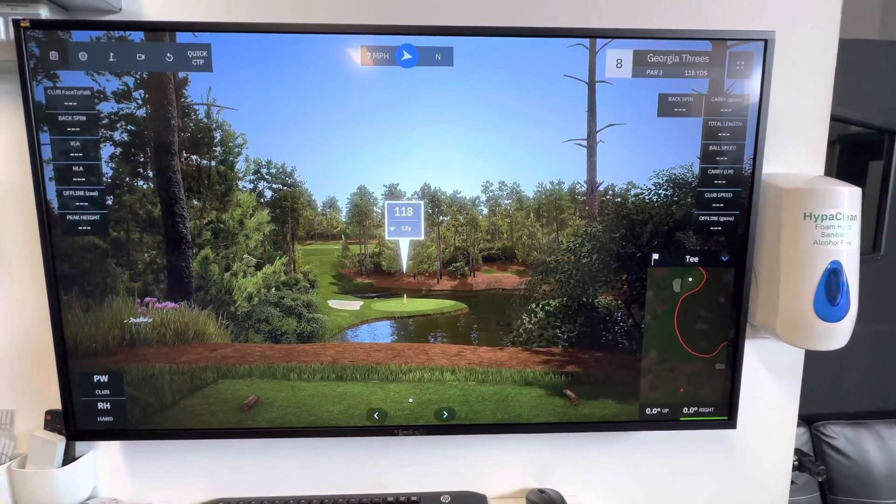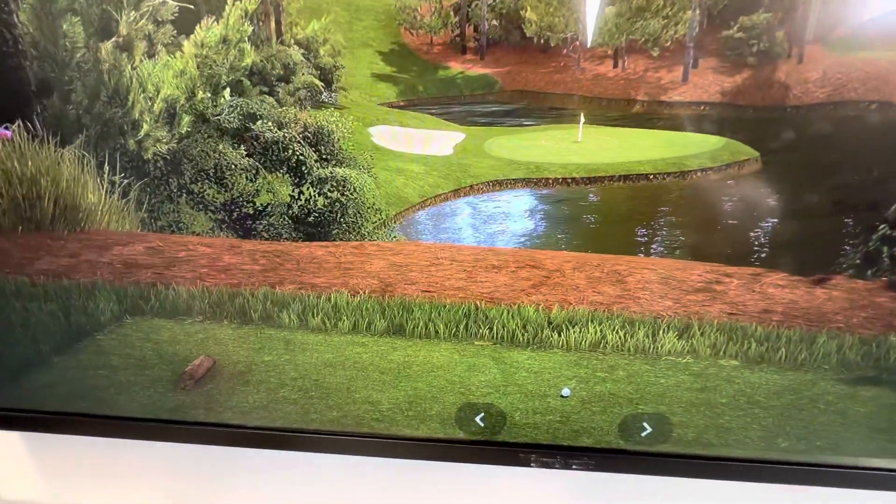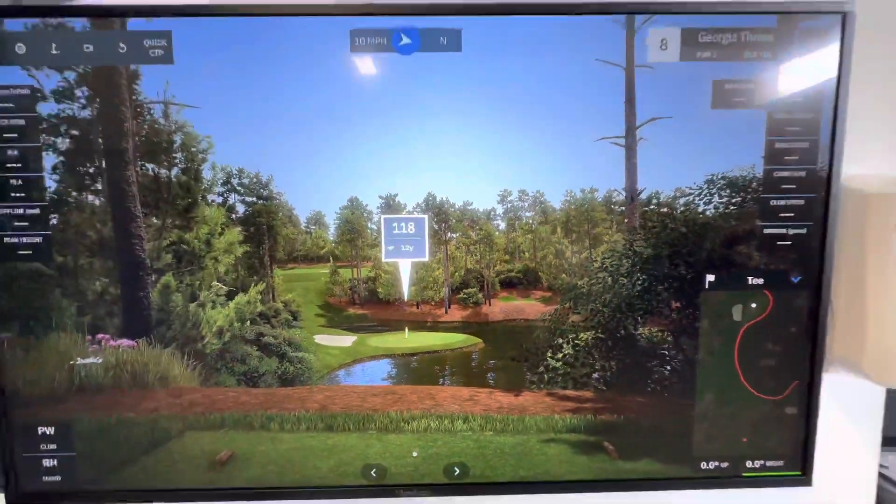Just wanted to show you some of the attention to detail. I'm going to take the camera closer — the grass, the trees, the water — the definition is really getting there now.